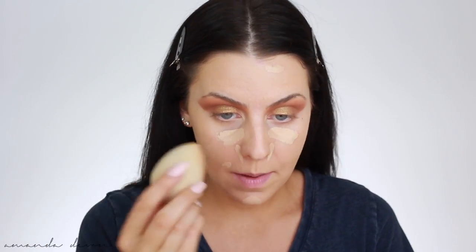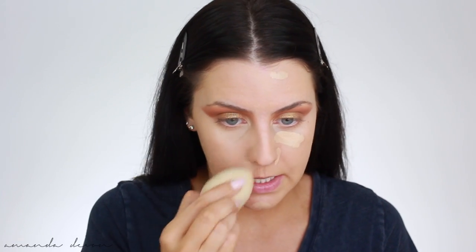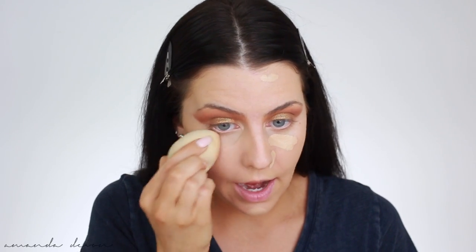Concealer is meant to take over what the foundation couldn't do. I'm going back in with the Too Faced concealer in Light Beige — under the eye, around the nose, chin, and anywhere I have a blemish. I had clear skin literally yesterday morning and then last night it was just like nope! But that's what we have makeup for. Taking my beauty blender to blend everything in. The foundation and concealer really worked together to give that flawless finish without feeling heavy or cakey.